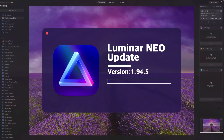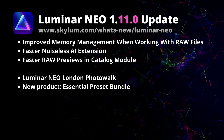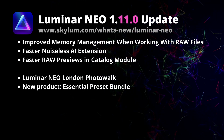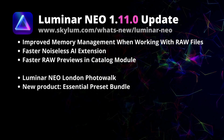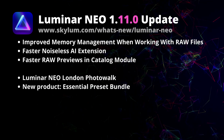Hello there and welcome to another Luminar Neo video where we will be discussing the latest version 1.11.0. This update focuses on making the application faster and even more stable rather than adding new features. Skylum has decided to release this update, numbered 1.11.0, to polish the application and prepare it for the next big step. Let's go through the list of improvements and bug fixes that come with this update.